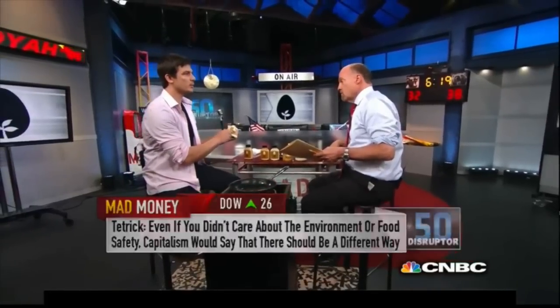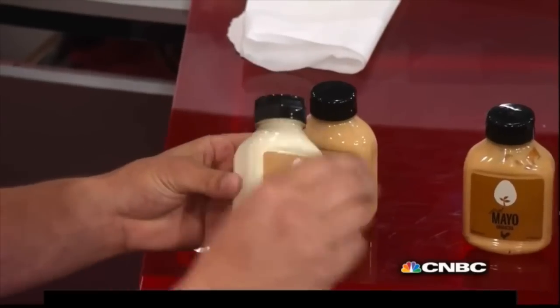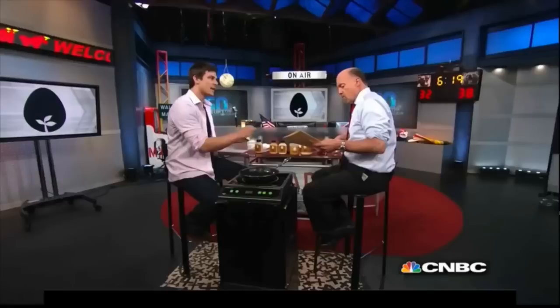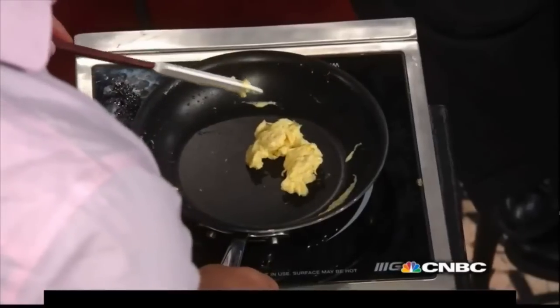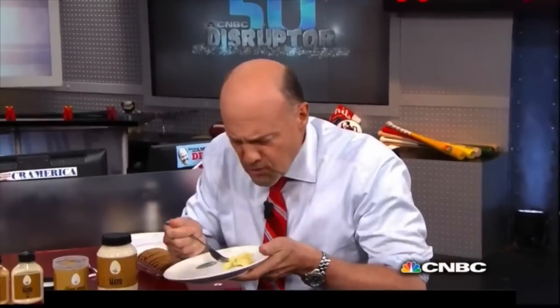Not only are we the top-selling mayo in Whole Foods today, we're blowing it out in Costco. We're in Safeway. We're even launching with the Dollar Tree. This for us is about accessibility — good food shouldn't just be for people that make over six figures. And he's coming up with a new scrambled egg product. For us, this is about being an independent company. It's about standing tall, and it's about changing the world. It's good.